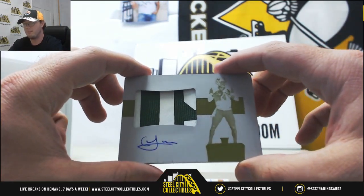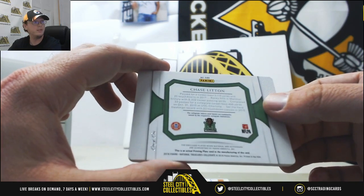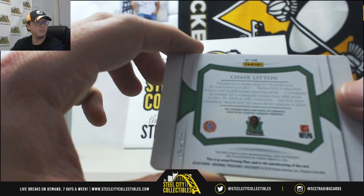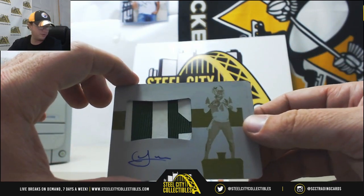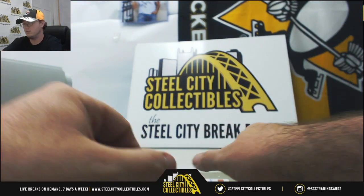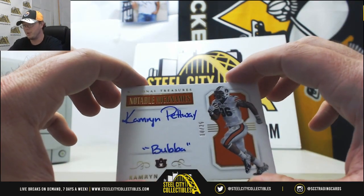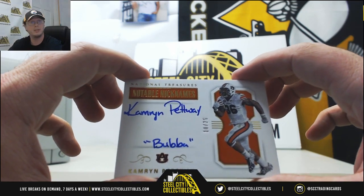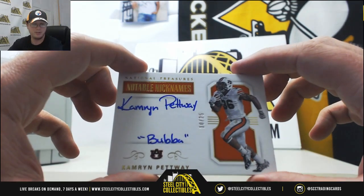Nice one here — Patch Auto, 1 of 1, Chase Litton. Love whenever they write 1 of 1 like that. Patch Auto of Chase Litton, number 1 goes to Glenn T. Next up, notable nicknames — Cameron Pettway from Auburn, 'Bubba,' number 10 of 25. Number 0 goes to Earl L.